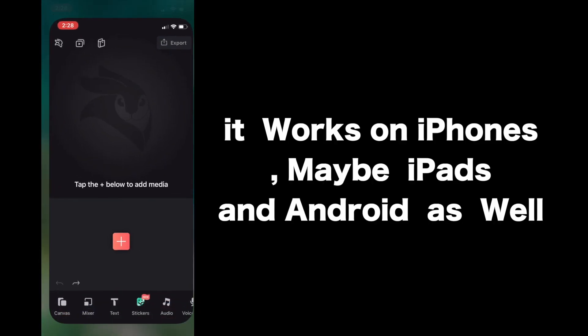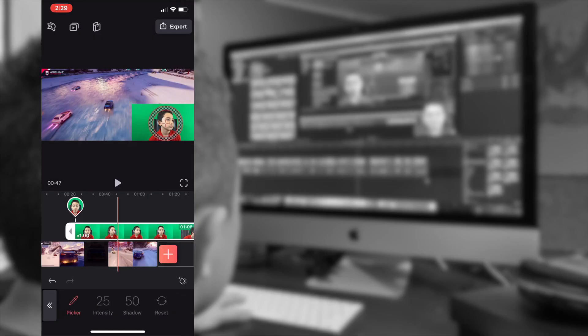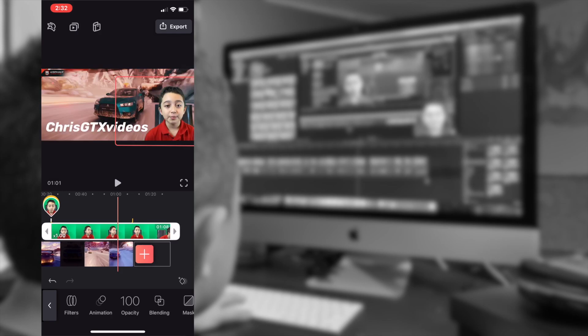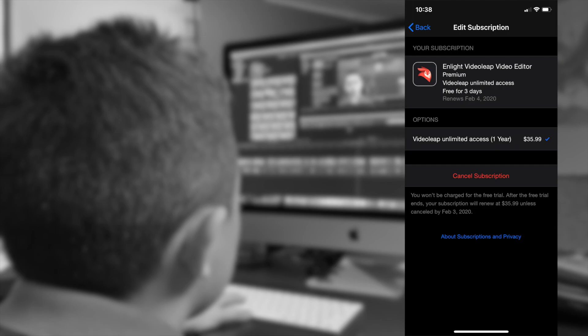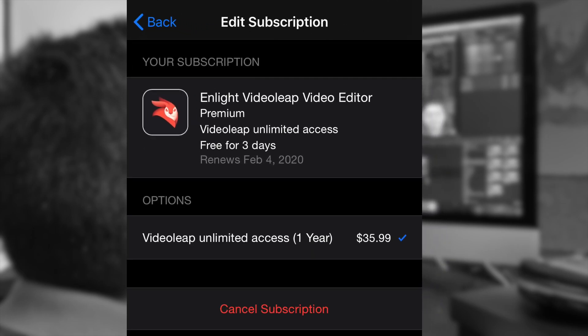The next one is VideoLeap by Inlight, which is awesome as well — it's pretty much a pro app. It has cool effects and filters, and you can put multiple video layers. You even have animation and masking tools. It's a multi-layer editor, but here I'm only putting two layers. You can put text, audio, and music, adjust the speed of the clip, and reverse it if you want. There are a lot of different effects, and this app lets you export up to 4K at 60 frames per second. VideoLeap is a subscription — it's free for 3 days and then $35.99 a year. Make sure to cancel if you don't like it before the trial ends.